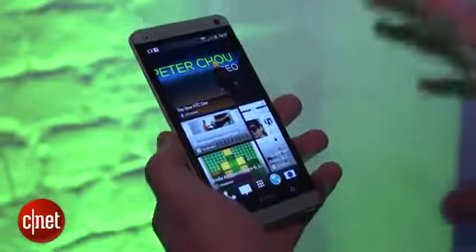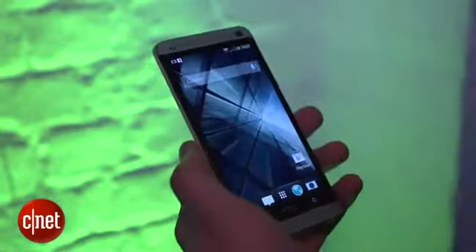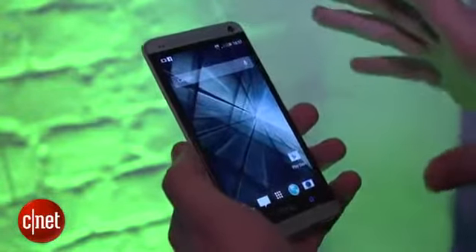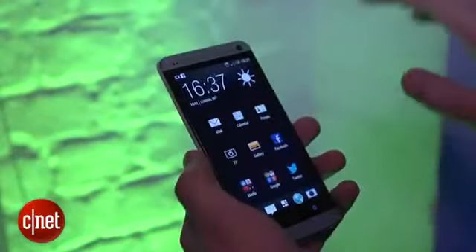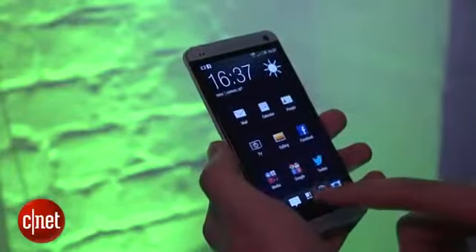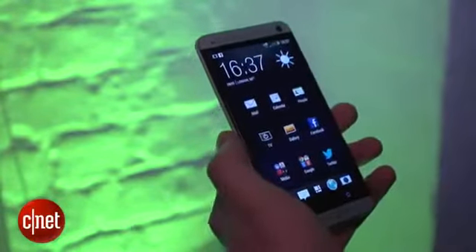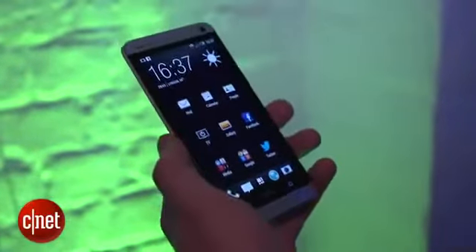Even when you're looking at BlinkFeed you get access to key Android apps along the bottom via the launcher, and if you swipe to the right you get a home screen that looks more like the Android you're probably used to. The app interface has been redesigned too — HTC's famous weather widget now has a minimalist monochrome style and the apps look a little more spaced out than previously.